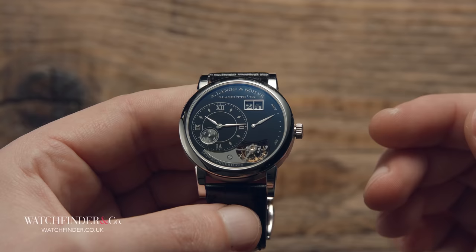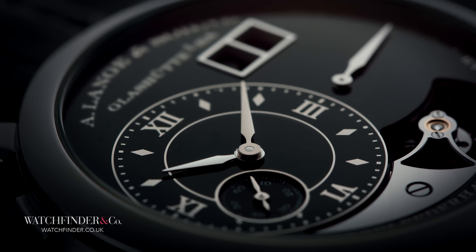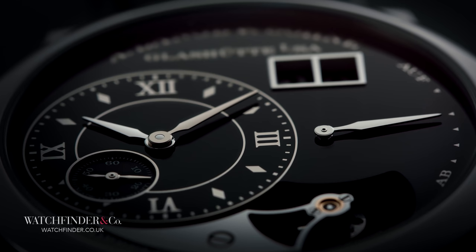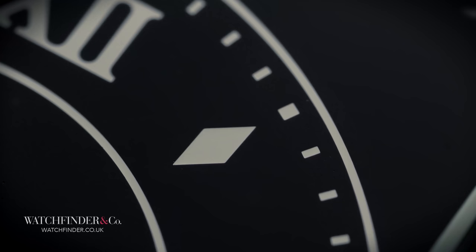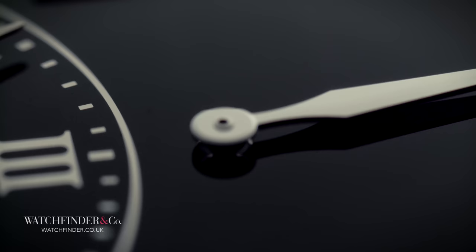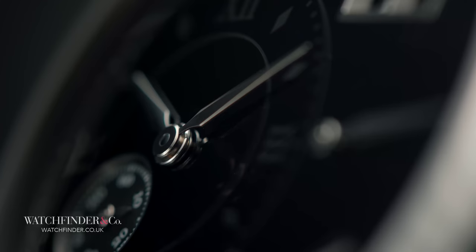But why the white gold if it's just going to be covered in black enamel? A number of reasons, many of them practical. Unlike traditional copper-based materials, white gold does not expand during the firing process, which would lead to the enamel cracking. It's also far more corrosion-resistant, further improving the dial as a foundation for the enamel to sit on. However, A. Lange & Söhne also wanted the dial markings to shine through the enamel rather than be printed on top, and white gold has a certain luster that makes it the ideal material. The hands and date numerals are also white gold, and so by leaving the raw dial material untouched for the markings, the Lange 1 Tourbillon Handwerkskunst gleams like nothing else.